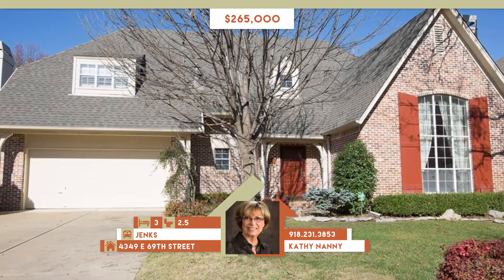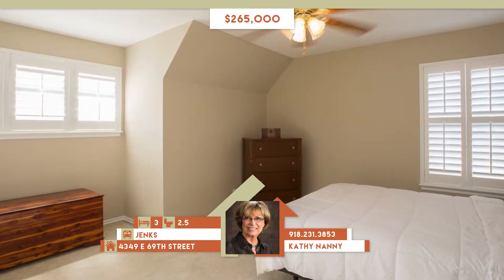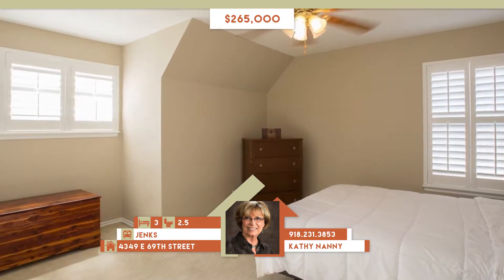4349 East 69th Street in Jinx. This beautiful home features soaring ceilings, great room, extensive hardwoods, and plantation shutters.